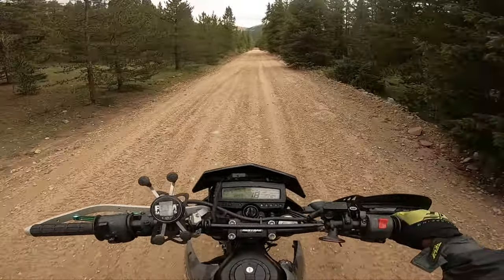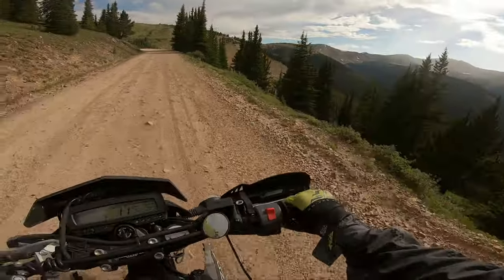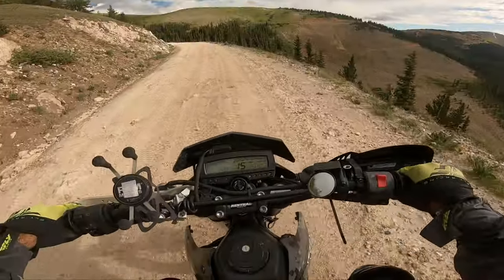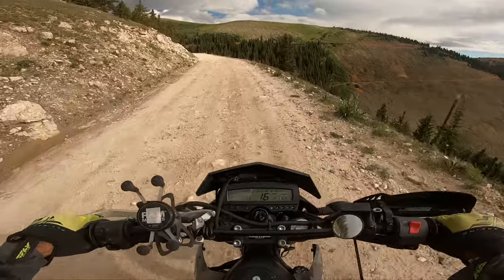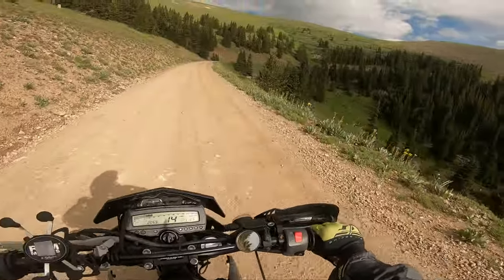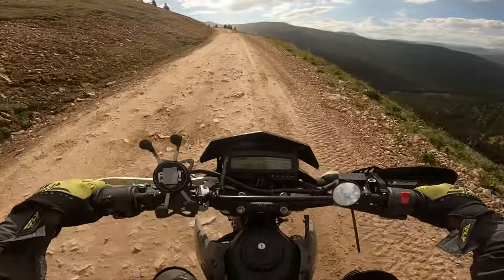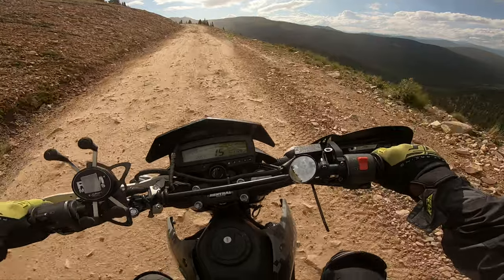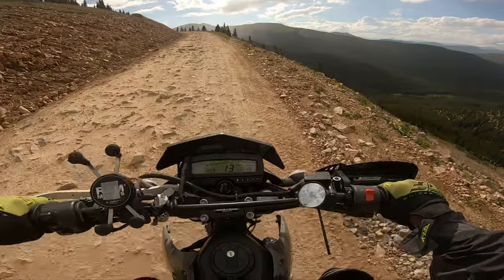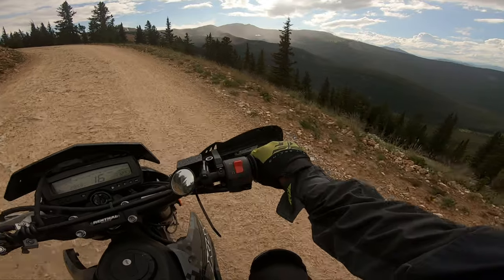So I think this is Cumberland Pass. I don't remember how long Cumberland Pass is, but I remember it being pretty long. Look at that — you can just really see the scenery out here. Got the chills just looking at it. That sure is pretty. I'm sure GoPro does absolutely no justice whatsoever.